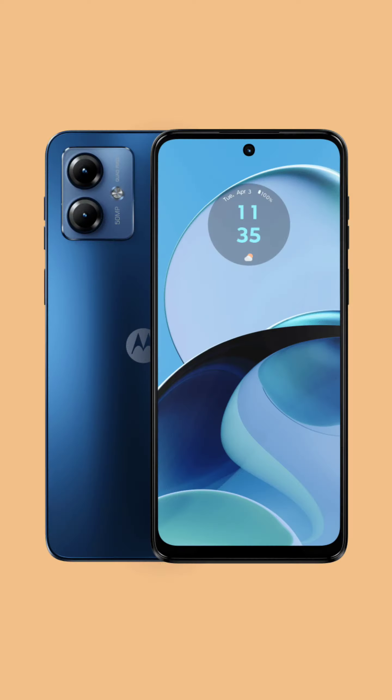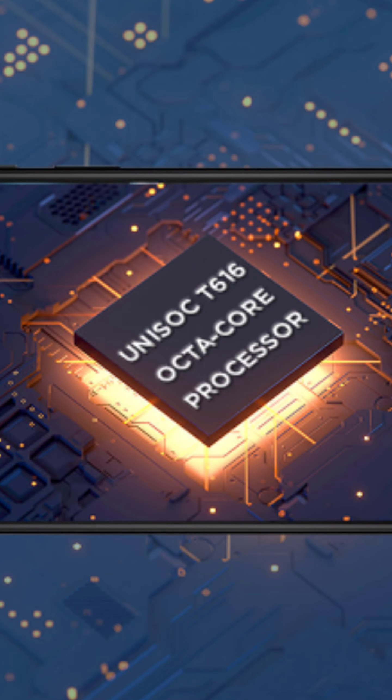It has a 6.5-inch Full HD resolution IPS LCD display with a 90Hz refresh rate. It features the MediaTek Helio G85 processor, which gives good performance and is a close range to the Helio G95. There is also the Unisoc T616 Pro — this is a 12GB version under ₹10,000, which is crazy!